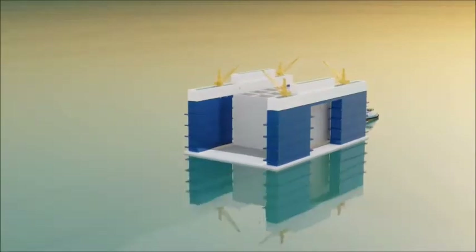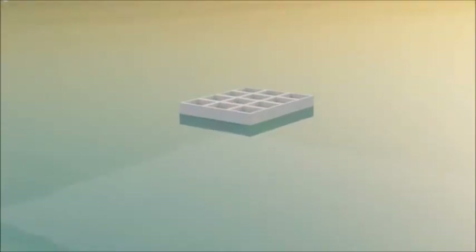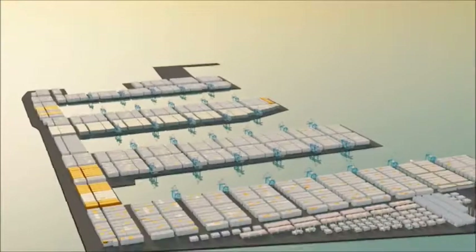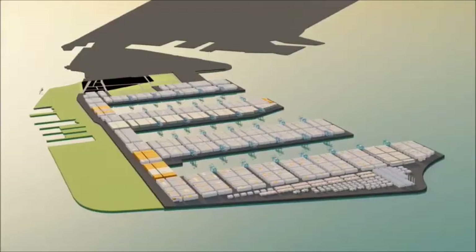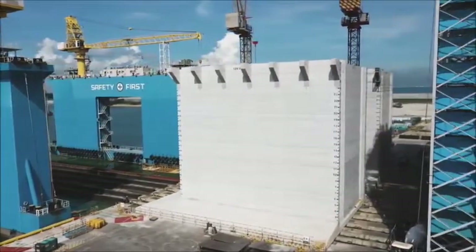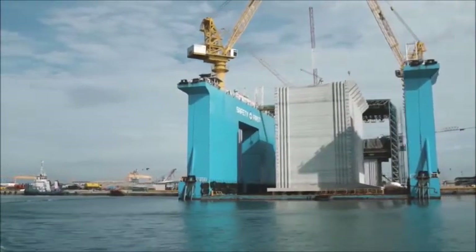Caissons are like Lego blocks that are submerged and linked together to build the seawalls of each of the four land fingers of the new port. They are crucial to the land reclamation process at Tuas. Each caisson weighs 15,000 tons — that's equivalent to about 8,000 cars stacked together.